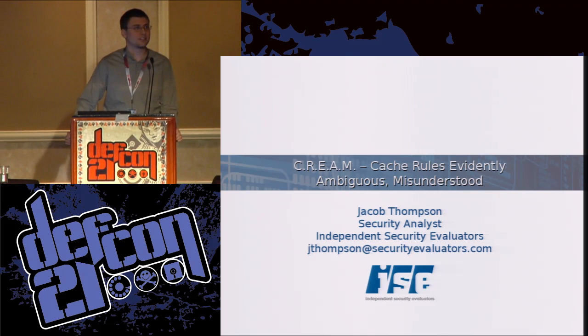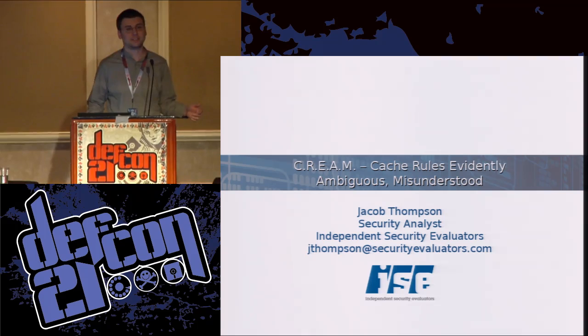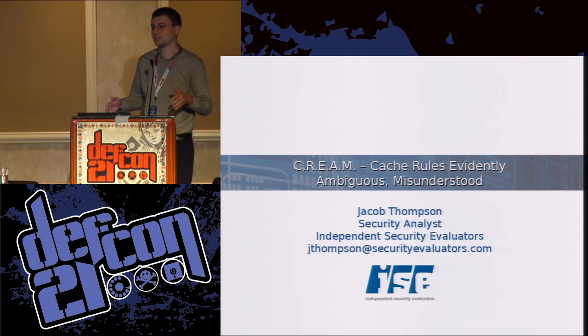Thanks for the introduction. This talk is called CREAM for Cash: Rules Evidently Ambiguous and Misunderstood. The root issue is that websites use HTTPS because content is sensitive — like online banking, credit card statements, payroll information. The reason they use HTTPS is because that data is too sensitive to transfer over an open network without encryption. And it follows that if it's too sensitive to send over the network without protection, maybe it shouldn't be written to disk without encryption either, especially without the user's knowledge.